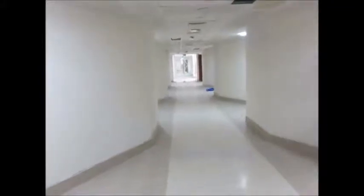So here we are on the first floor of Tower B. Potentially this might be the gym, we're not sure. It's a good size.